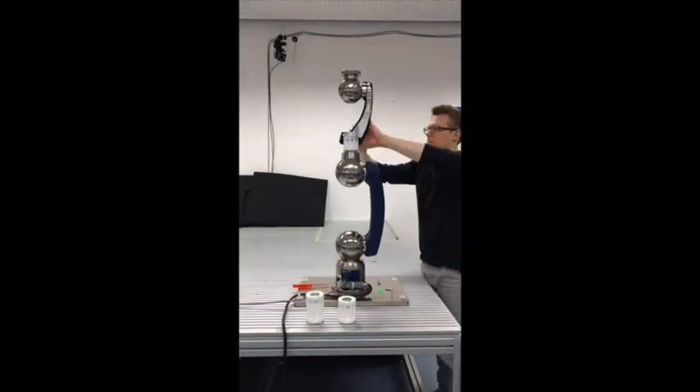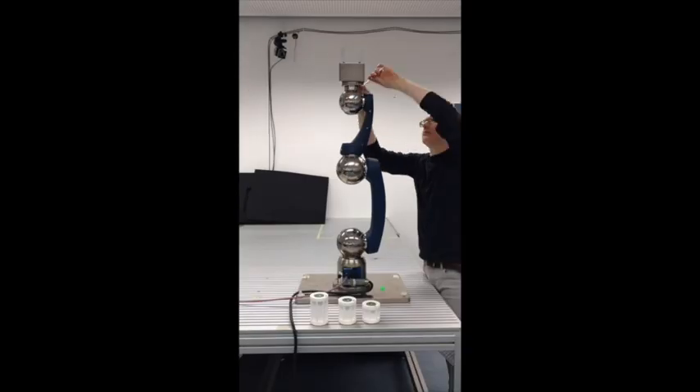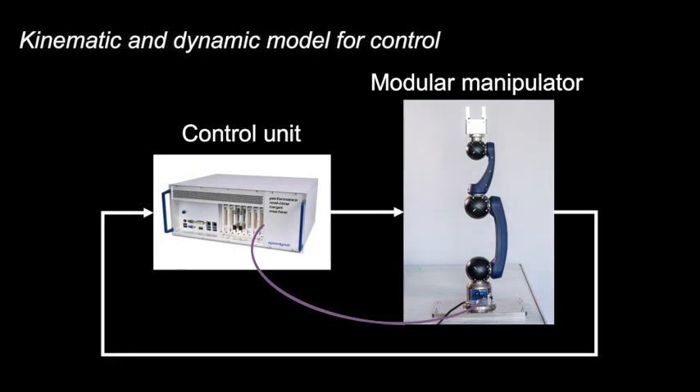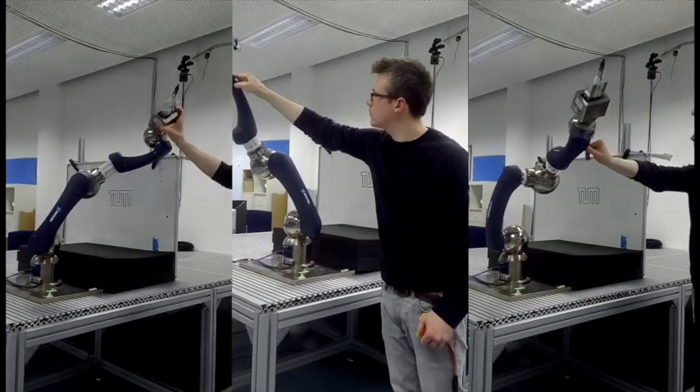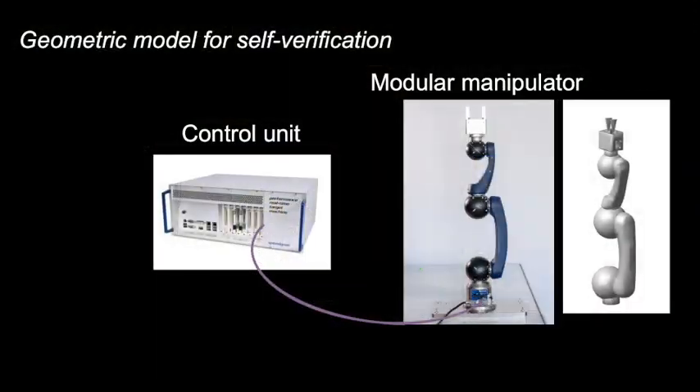Users can then build the modular robot according to their needs. A centralized controller collects the data after the assembly process. The data is then used to automatically create the kinematic and dynamic models, which are used to parameterize model-based controllers. The robot geometry is also automatically created and used for collision checking and self-verification.